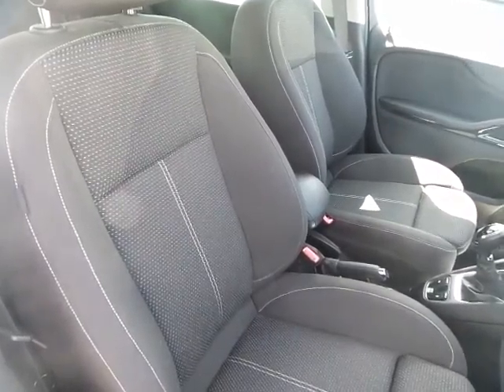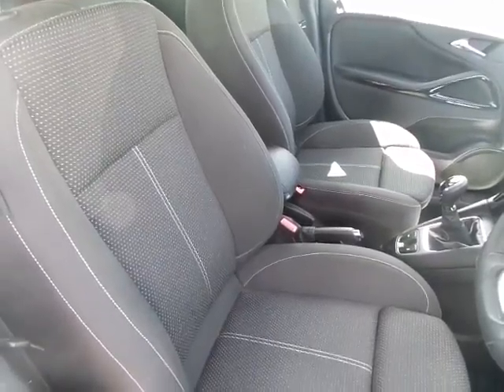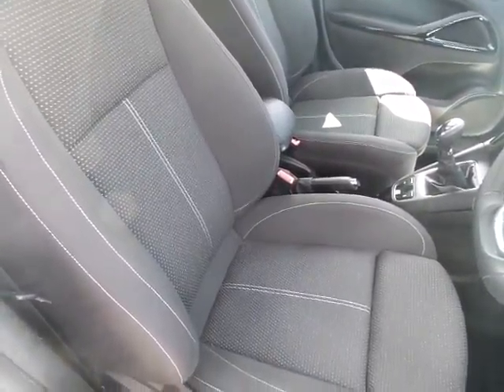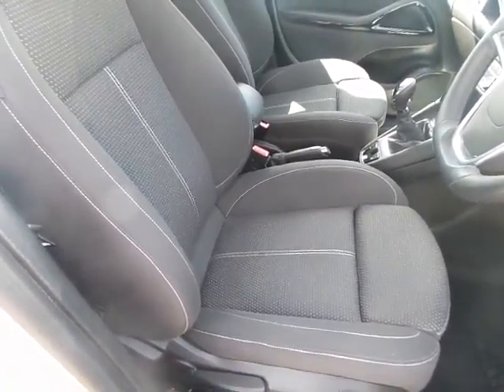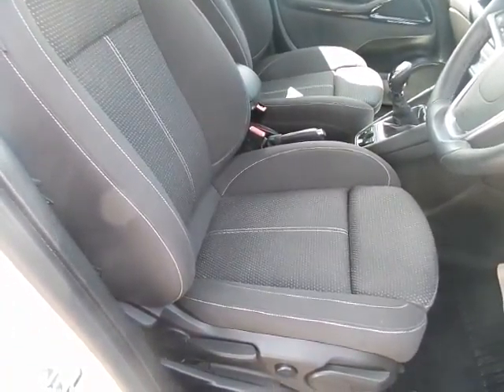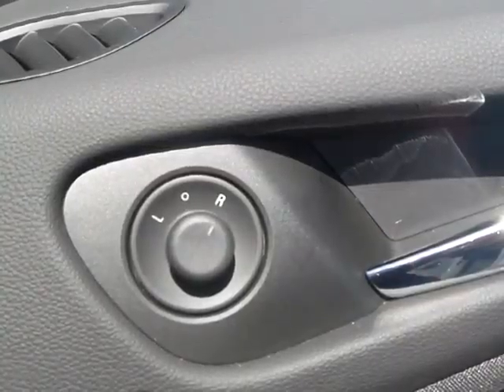Moving on to the front seats — very comfortable, supportive seats for both driver and passenger. The front seat on the driver's side has both height adjustment and lumbar support, along with electric front and rear windows and door mirrors.